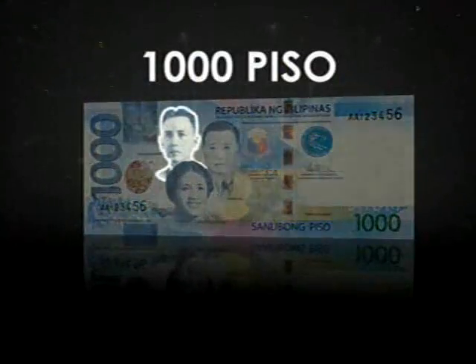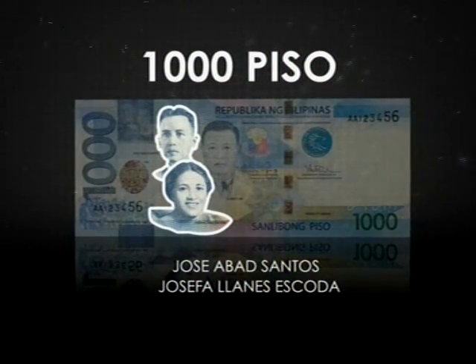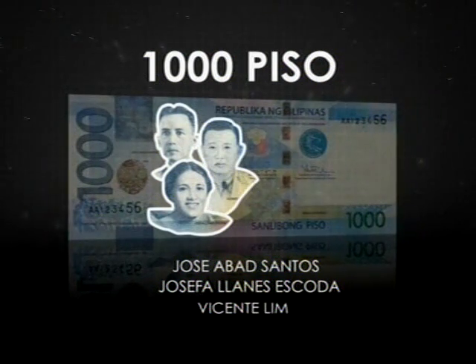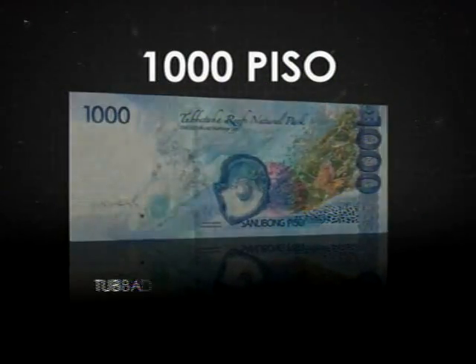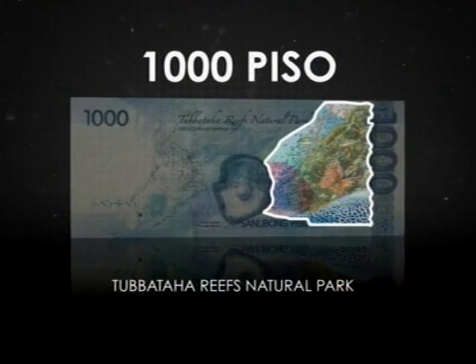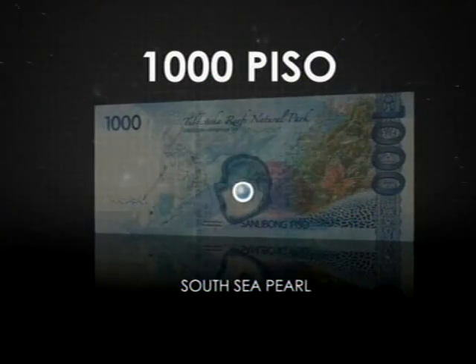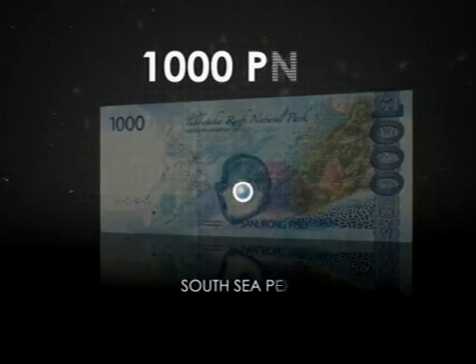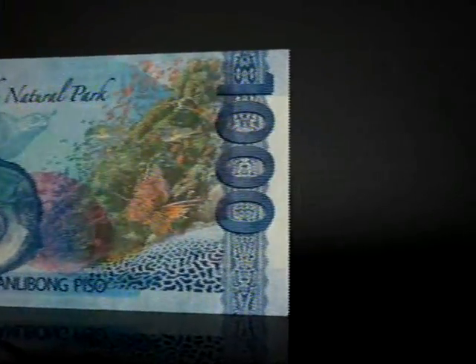The new 1,000 piso honors our war heroes: Chief Justice Jose Abad Santos, Girl Scouts of the Philippines founder Josefa Llanes Escoda, and Brigadier General Vicente P. Lim. Other features are the Tubbataha Reef National Marine Park, declared by UNESCO as a World Heritage Site in 1993, and the world-famous South Sea Pearl. Distinct indigenous weave designs that celebrate the creativity and excellent craftsmanship of Filipinos complete the national symbols featured in our new banknotes.